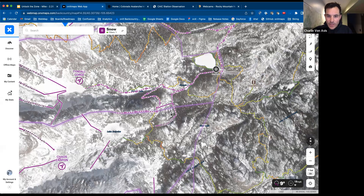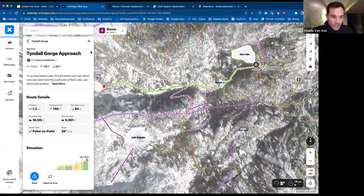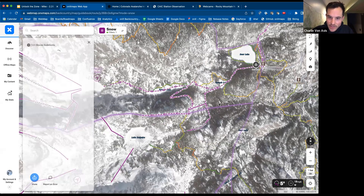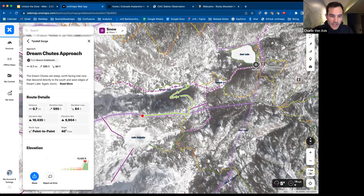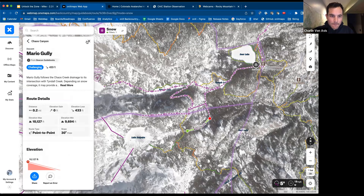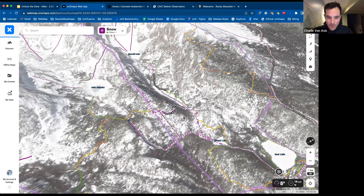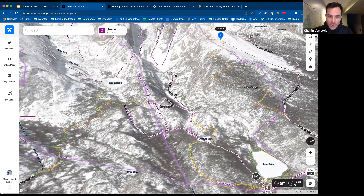Looking at these lines on the map — the dotted ones are approaches, so from your trailhead the Tyndall Gorge approach takes you all the way up into Tyndall Gorge. This is also your exit if you came over to Mario Gully or popped up to Dream Shoots. The solid lines are the ski lines that come from the Beacon Guidebook I mentioned earlier. When we flip to satellite you can clearly see you're below treeline in a more protected area. If you flip into 3D you get a much better sense of what the terrain is doing and it puts into perspective the above-treeline terrain to the west.